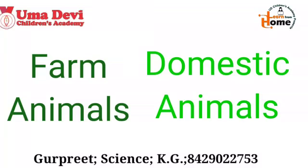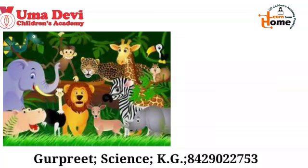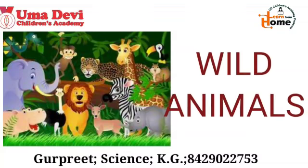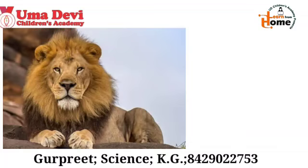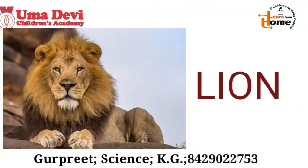Now, do you know some animals live in the jungle? We can see them in the zoo also. They are very dangerous to us and they are called wild animals. Now let's see some examples of the wild animals. What is this? Yes, this is lion. And what is the spelling of lion? L-I-O-N. Repeat again — L-I-O-N. Lion.